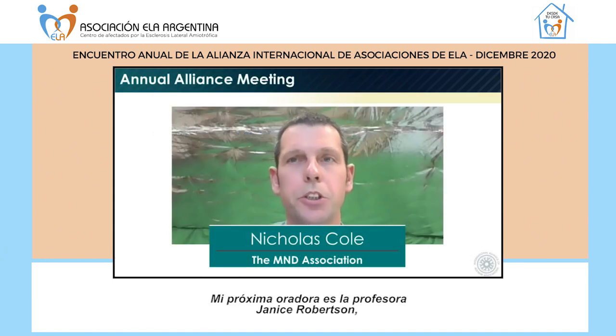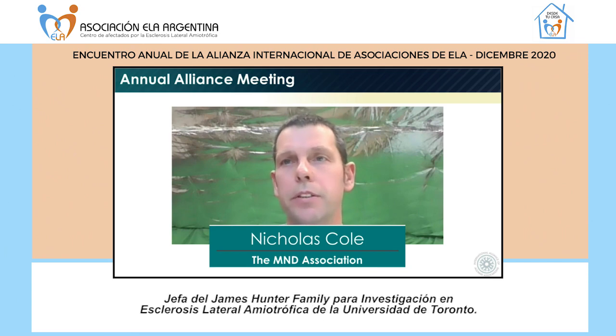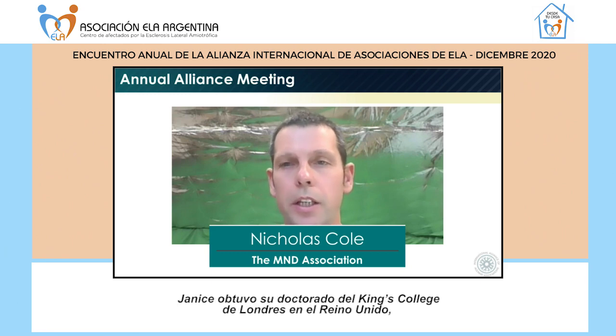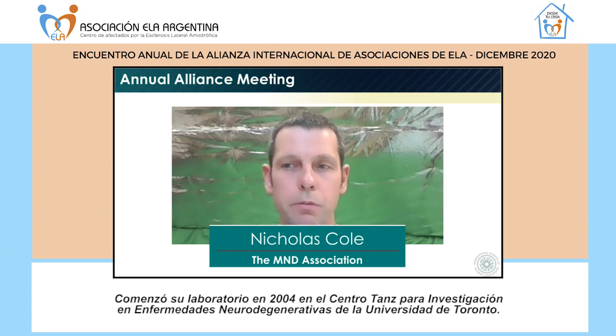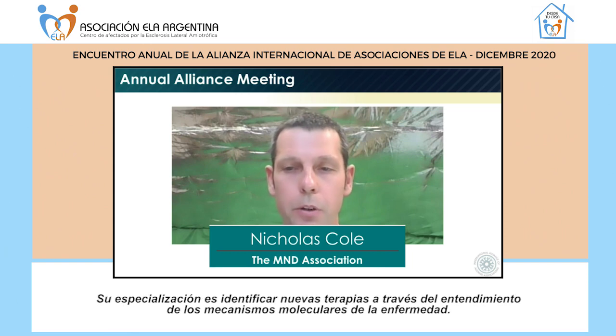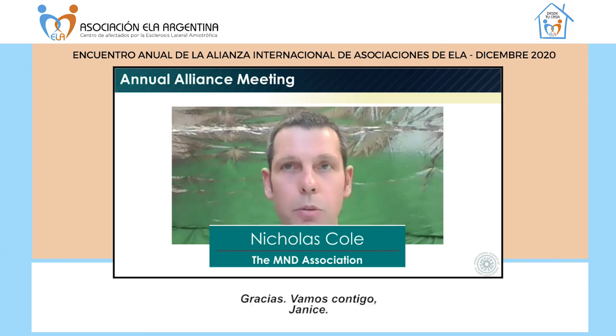My next speaker is Professor Janice Robertson, Professor and the James Hunter Family Chair in ALS Research at the University of Toronto. Janice gained a PhD at King's College London, followed by a fellowship at McGill University in Montreal, and started a lab in 2004 at the Tanz Centre for Research in Neurodegenerative Disease at the University of Toronto. Her focus is identifying new treatments through understanding the molecular mechanisms of disease. Thank you — over to you, Janice.